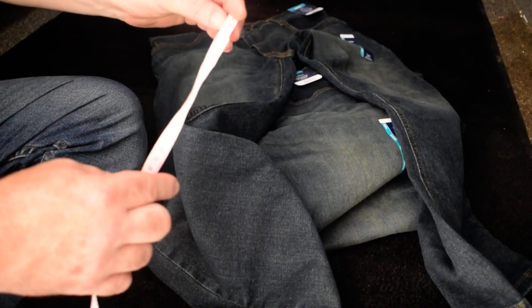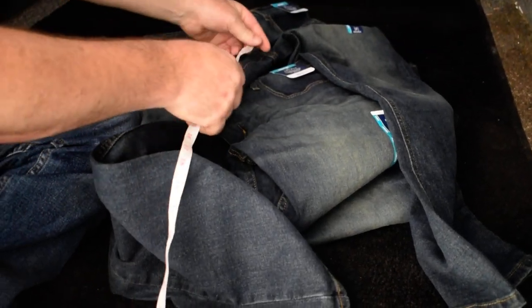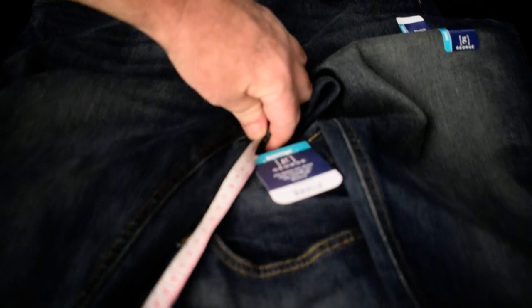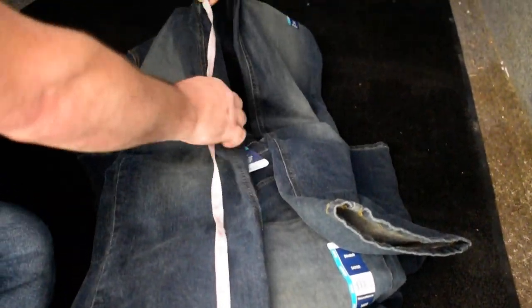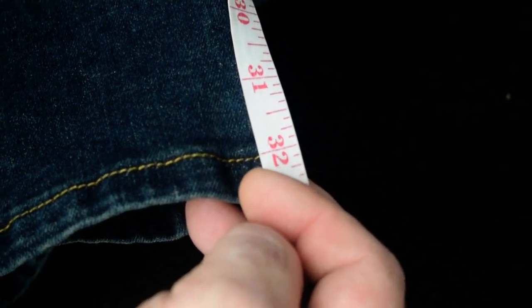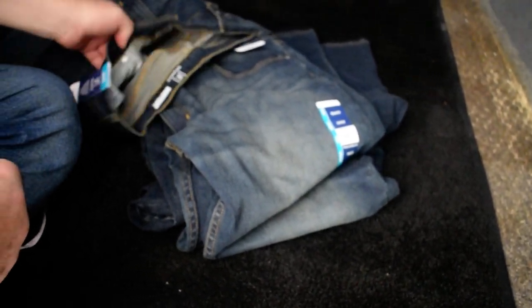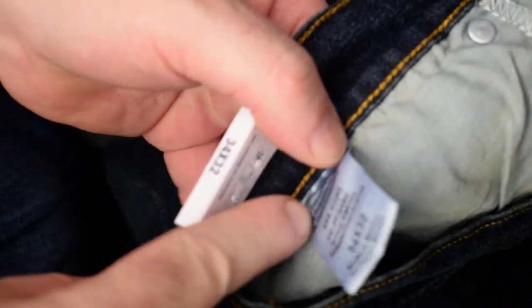Let's measure right here at the crotch seam. These jeans have a little give to them. Right at that crotch line — these are stretched out a bit — it comes to approximately 32 and a half inches. Those are the ones with the happy face on them.